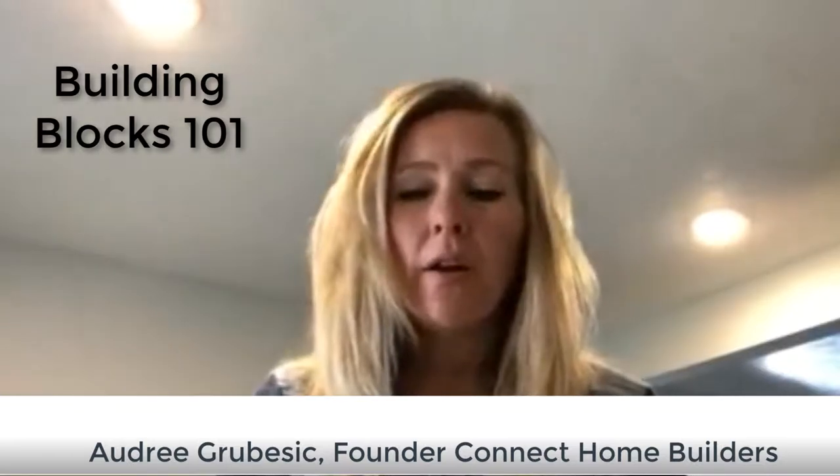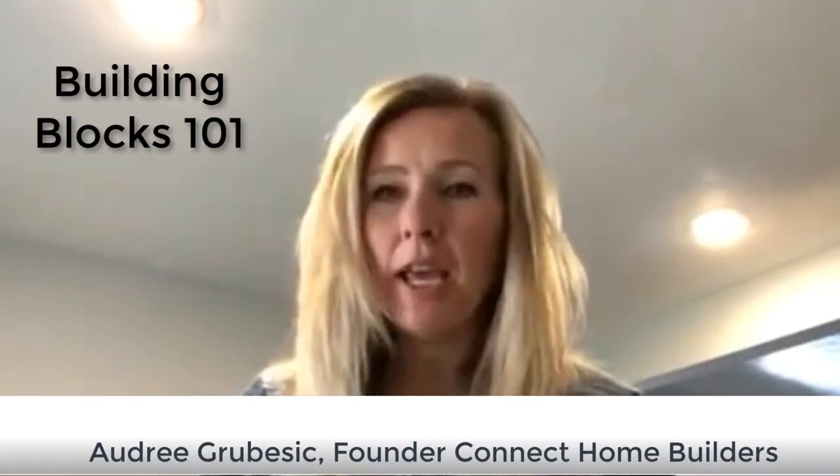Hi, this is Audrey with Building Blocks 101. We are here to help educate consumers and homeowners with buying, purchasing, and designing a new home. I am with Connect Home Builders. We are a modular builder, and as I go through this process and meet clients, one particular thing that is always interesting is the process of designing and building a new home.